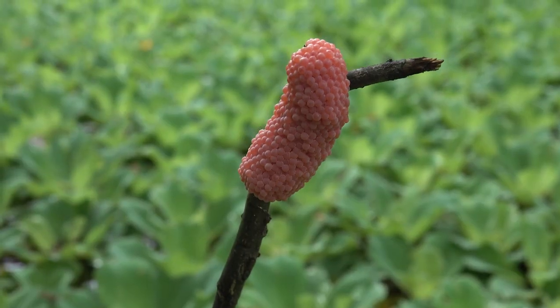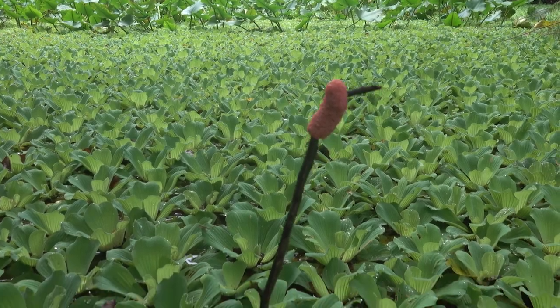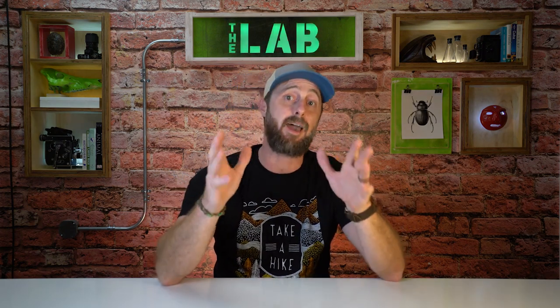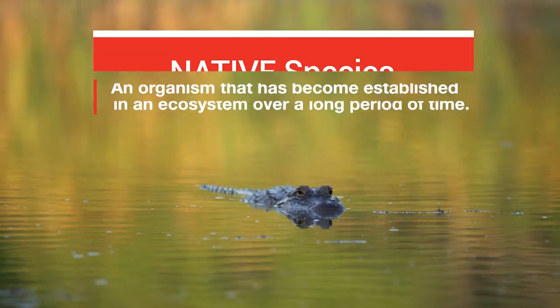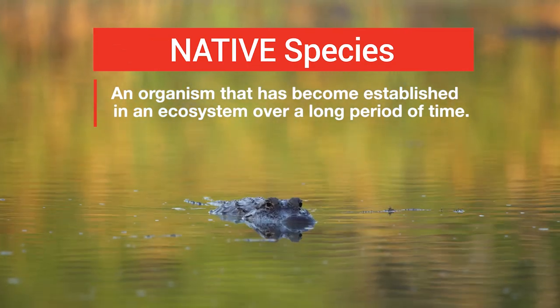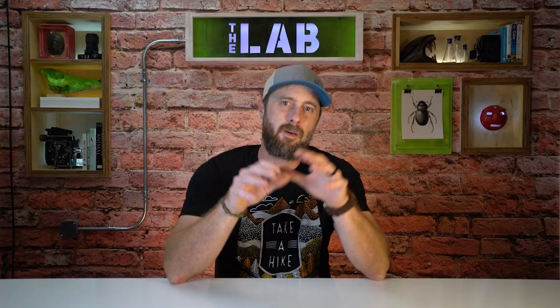Other organisms from tropical and subtropical climates around the world have found ecosystems like the Everglades to be just as hospitable, or even more so, than their native habitats. A native species is a plant or animal that has become established in an ecosystem over a long period of time. Many of these species may have migrated here naturally — emphasis on natural.